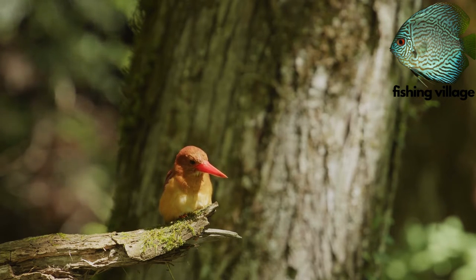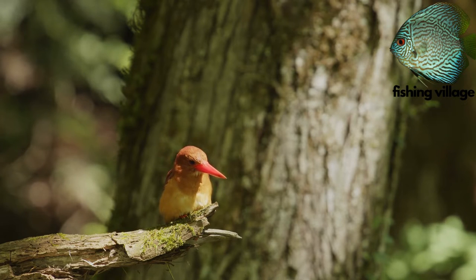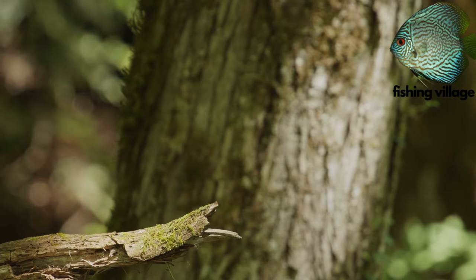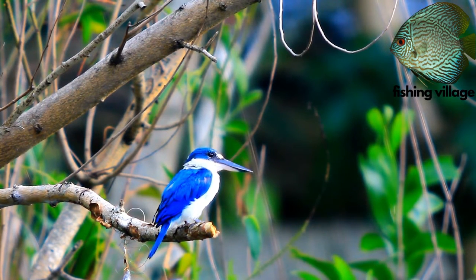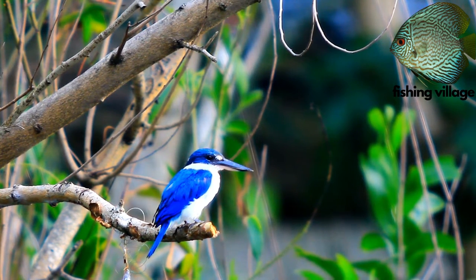Even fish-eating kingfishers occasionally consume other foods like frogs, crabs, crayfish, snails, and snail eggs. Different species of insects, spiders, reptiles, and small mammals make up the food of kingfishers that live in forests, grasslands, and deserts.